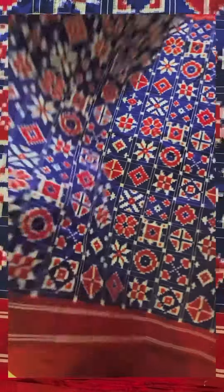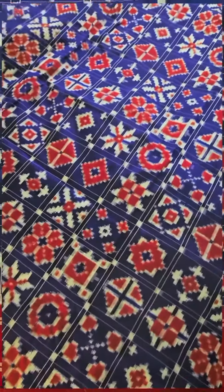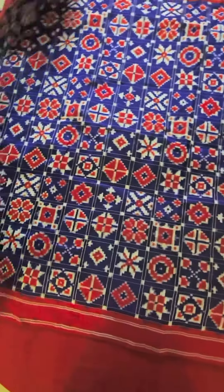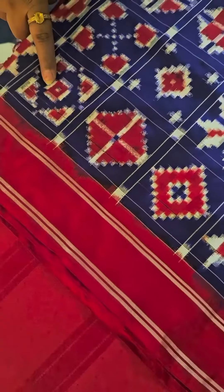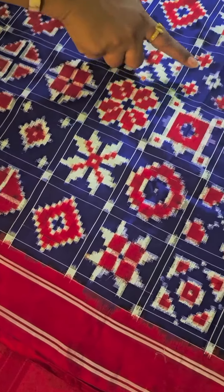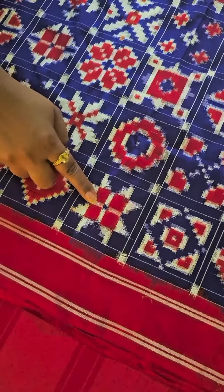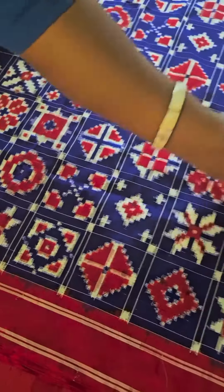Hello, we are packing an order of this beautiful, gorgeous royal blue and chilly red with white motif Telya Rumal saree, which is a keepsake and a collectible. I want to show you how this saree has 16 different motifs. Each one is a special motif with significance. There are 16 motifs in one set and then the design repeats again.